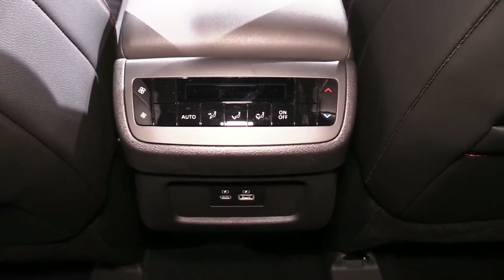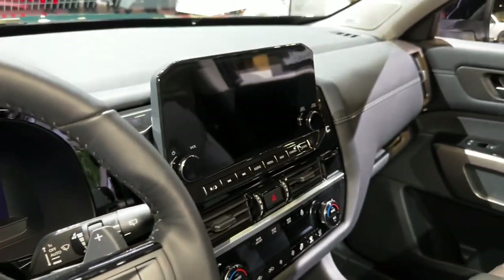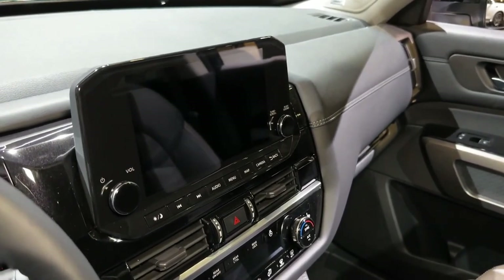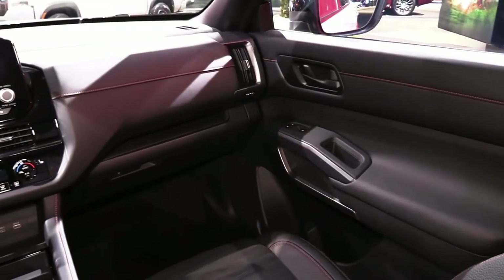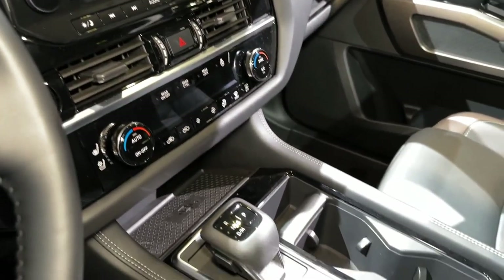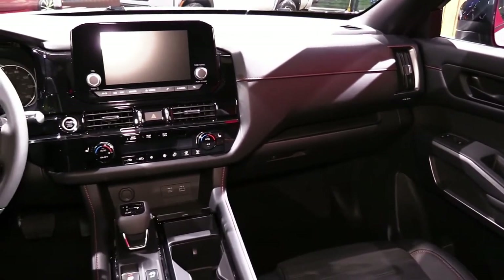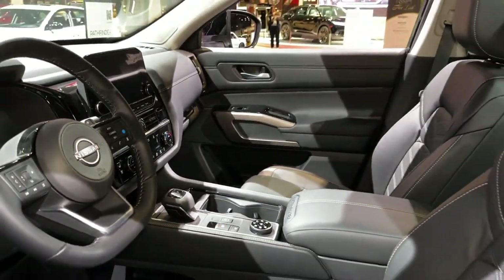Interior comfort and cargo: the Pathfinder sports a modern and truck-like interior design with comfortable front seats and well-placed controls. Three rows of seating can accommodate up to eight riders, but buyers can choose to swap the standard second-row bench seat for captain's chairs, a desirable feature in a family crossover that reduces capacity to seven. Nissan has integrated storage cubbies throughout the cabin, including a large bin below the center console accessible by the driver or front seat passenger.